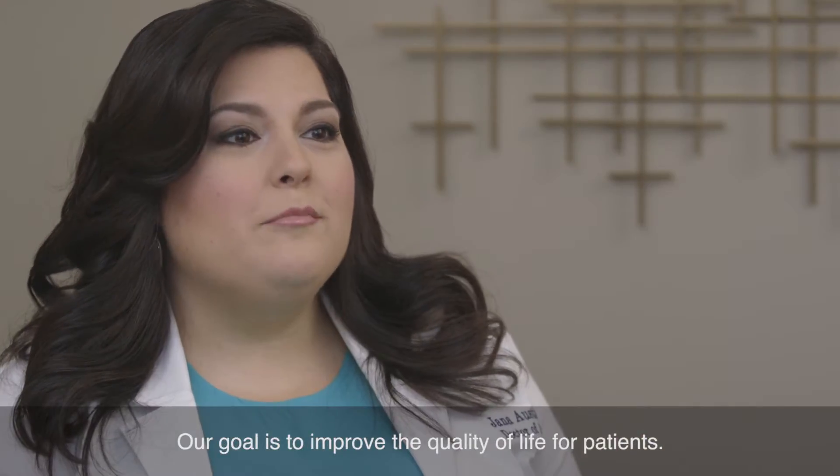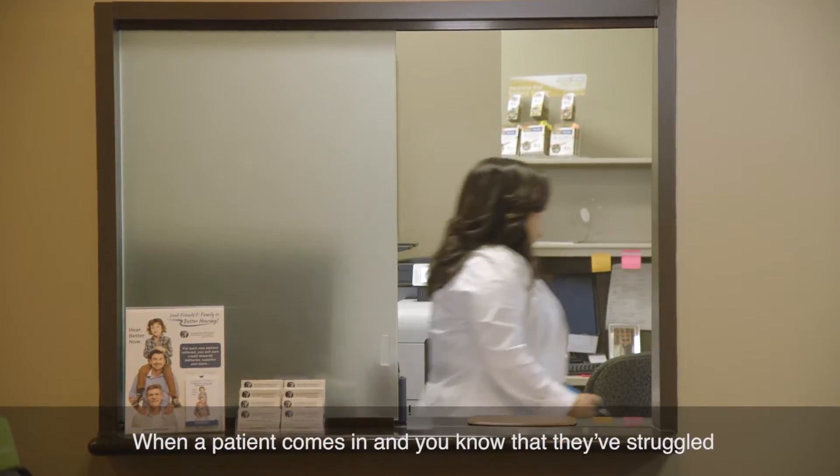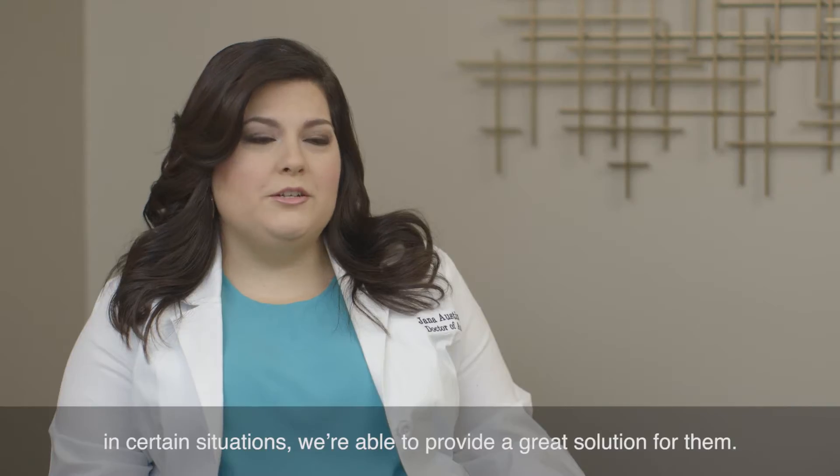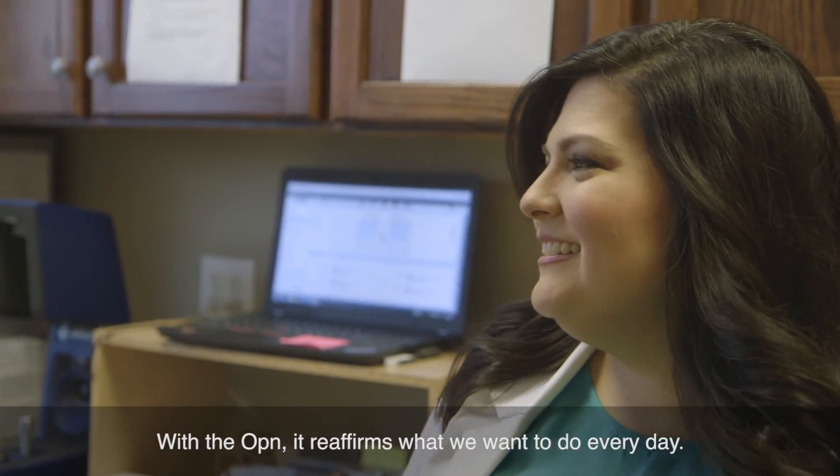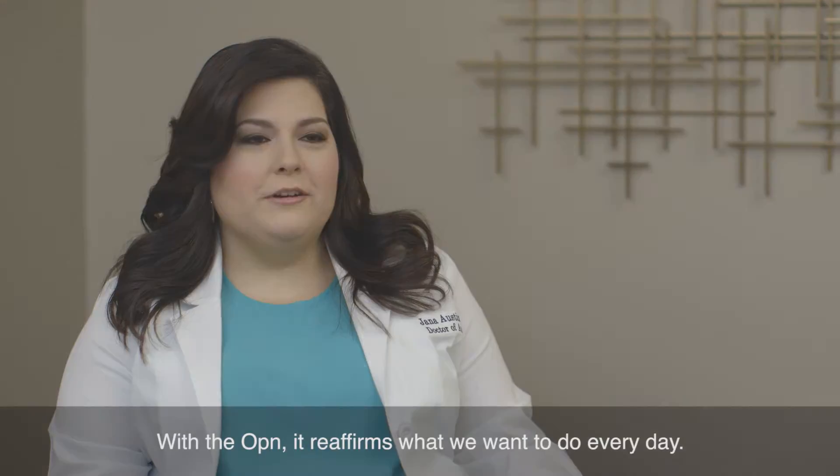Our goal is to improve the quality of life for patients. When a patient comes in and you know that they've struggled in certain situations, we're able to provide a great solution for them. With the Open, it reaffirms what we want to do every day.